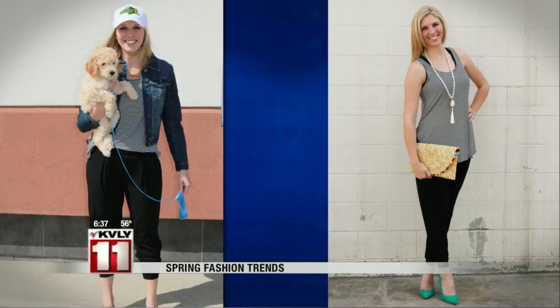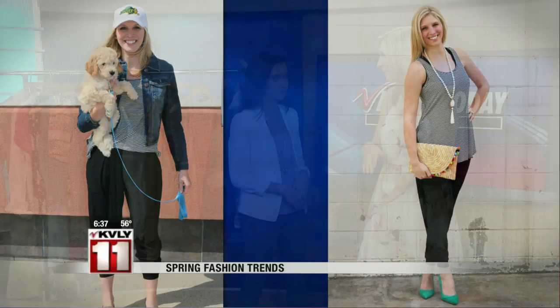What I love is that I already have a jean jacket in my closet and kind of one of those striped tank tops. So it's just about going and getting those couple of pieces that you're missing sometimes. And that can be pretty much anything on the wide range of spring trends right now.